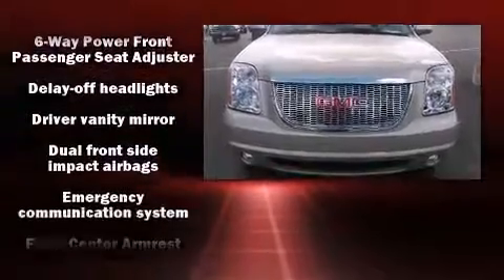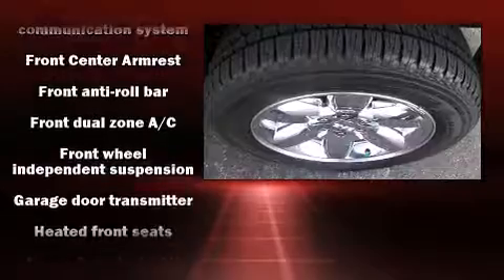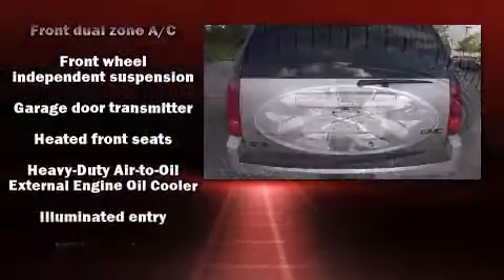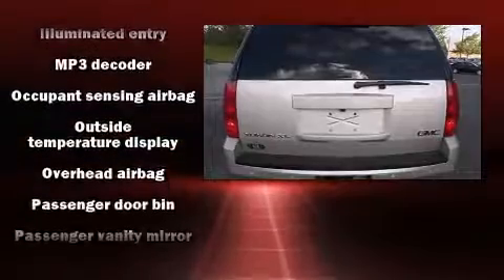Backseat passengers will appreciate the rear audio controls, allowing them to make easy adjustments to the stereo system. Enjoy your favorite music via the stereo system, which includes a CD player with MP3 capability and nine speakers.